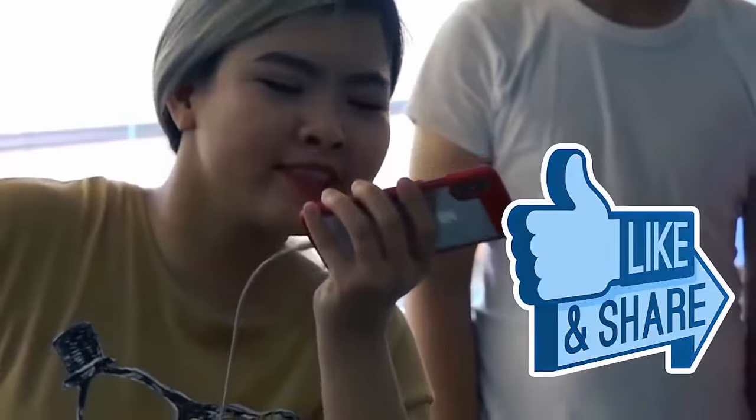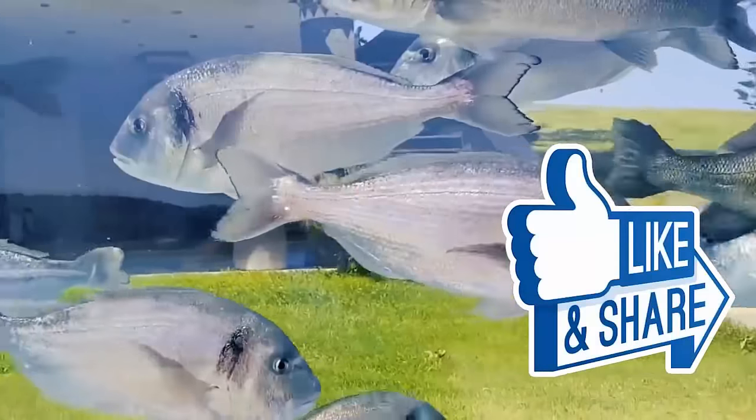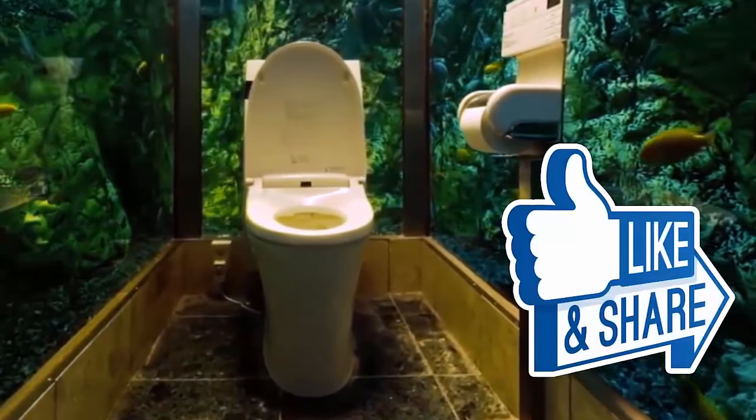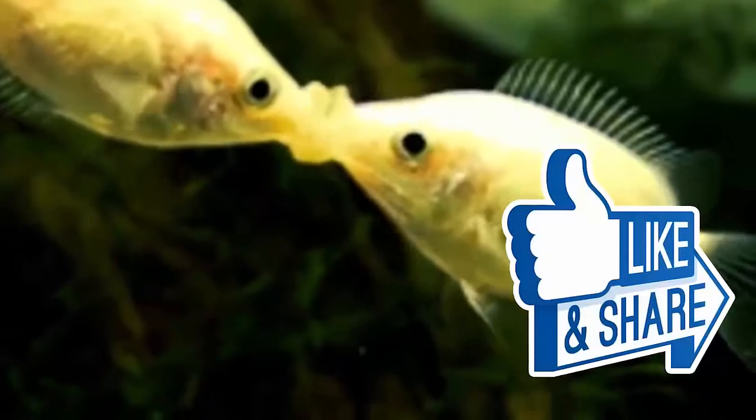What do you think? What aquarium concept would you want in your house? Don't forget to like and share this video if you enjoyed it. See you in the next video.